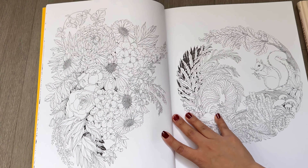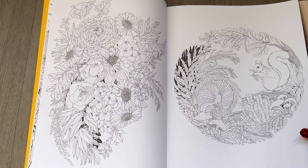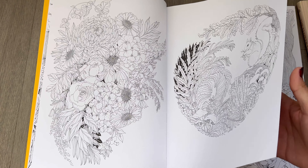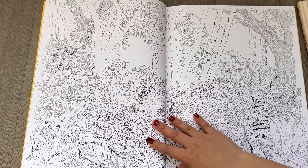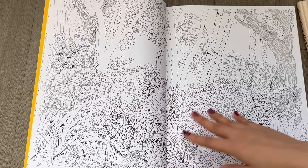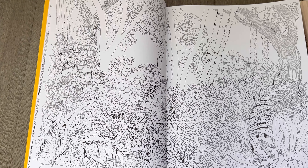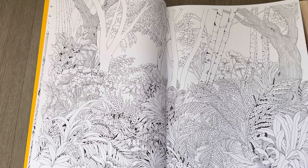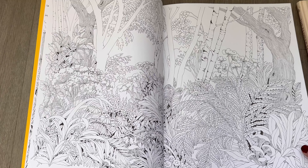One of the best parts about this book is that there are pages where you can take as much time as you want, and there are other pages that you can finish in like one sitting. So you're going to have fun both ways. There's also a beautiful double page spread that I can already imagine coloring in.